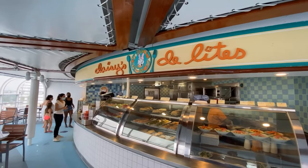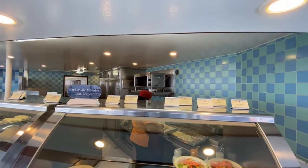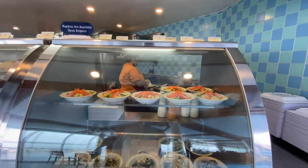Daisy's Delights is on deck nine of the ship near the rear of the Magic. It is directly beside the doors that go into the lobby outside of Cabana's buffet, near the children's pool known as Aqualab, and very near the Duck and Diner, another quick service food location.